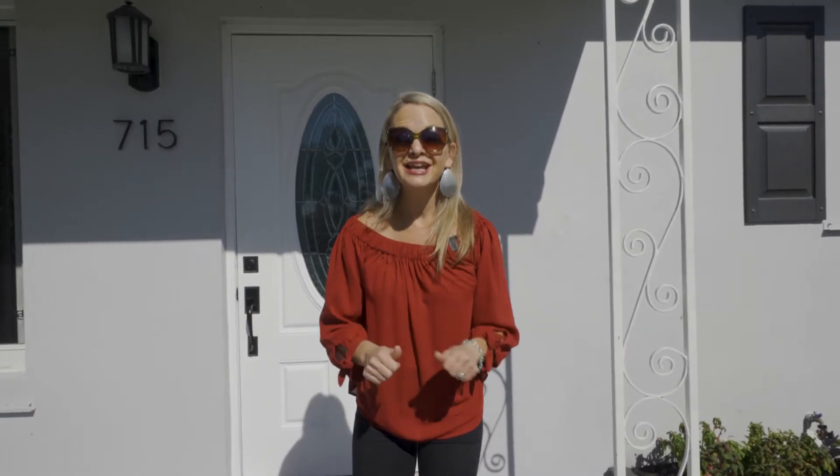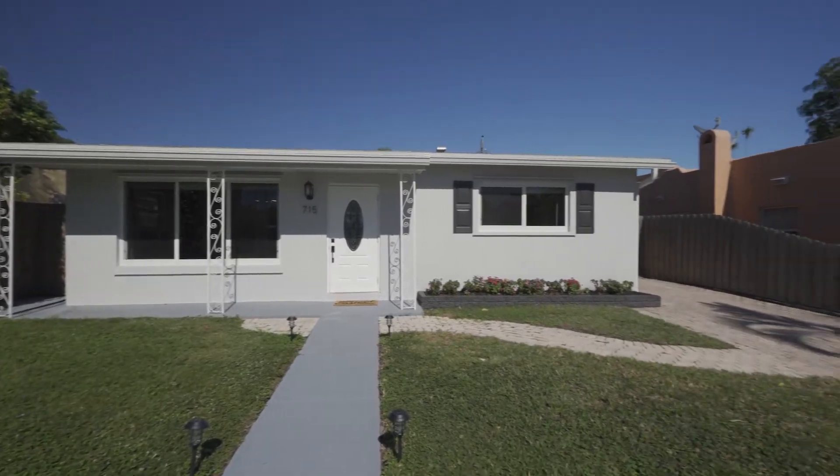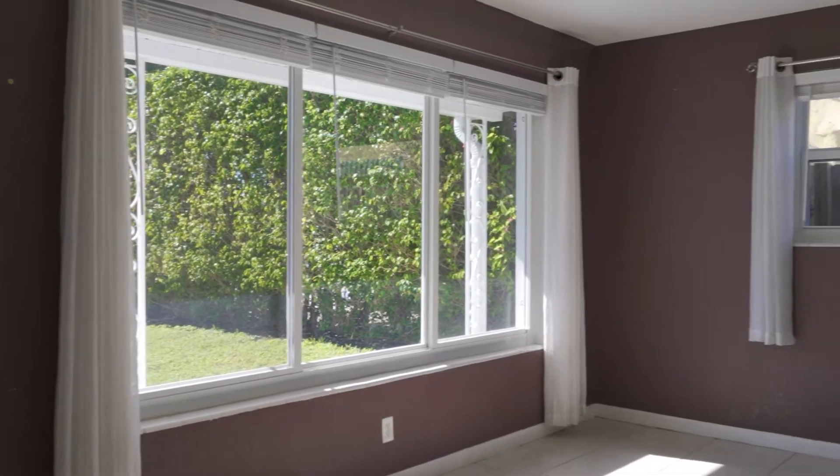Hey everyone, welcome to downtown West Palm Beach, Florida! I'm Amy with the Burroughs Team and I can't wait to share this new listing with you. This one is a little more special than some others — it's a 1952 home, completely CBS, solid as a rock, but updated to 2021 standards. It has a brand new roof, brand new impact windows. Wait till you see this place — it's absolutely phenomenal. Let's go take a look.